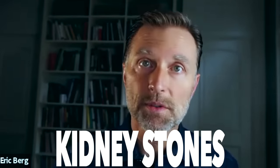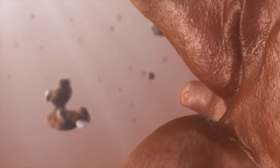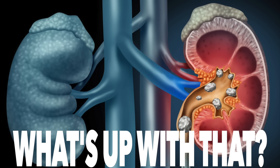Today I'm going to share some really interesting information on kidney stones — I think it's actually groundbreaking. I've done a lot of videos on kidney stones, but I've never talked about this one thing: the trigger that originates the kidney stone in the first place. It's just so weird that people develop stones in their kidney.